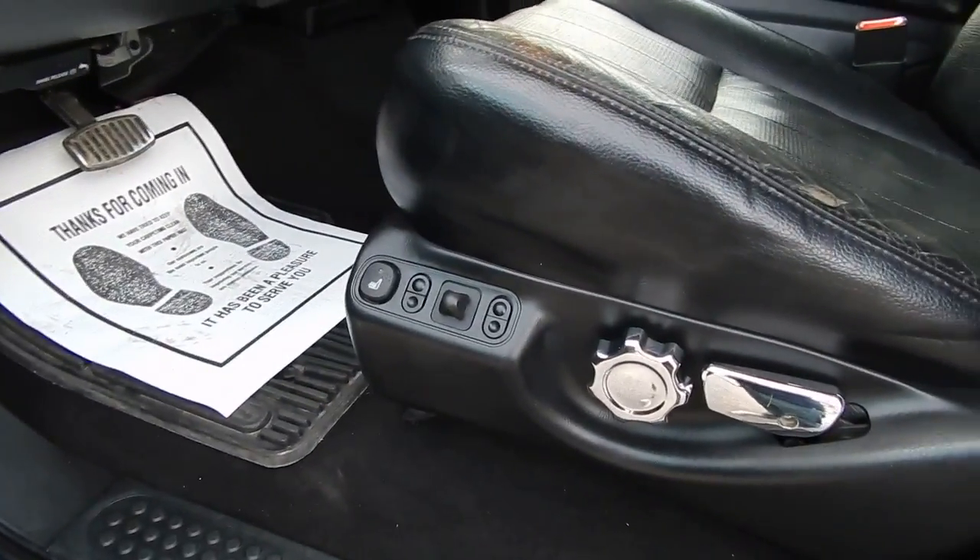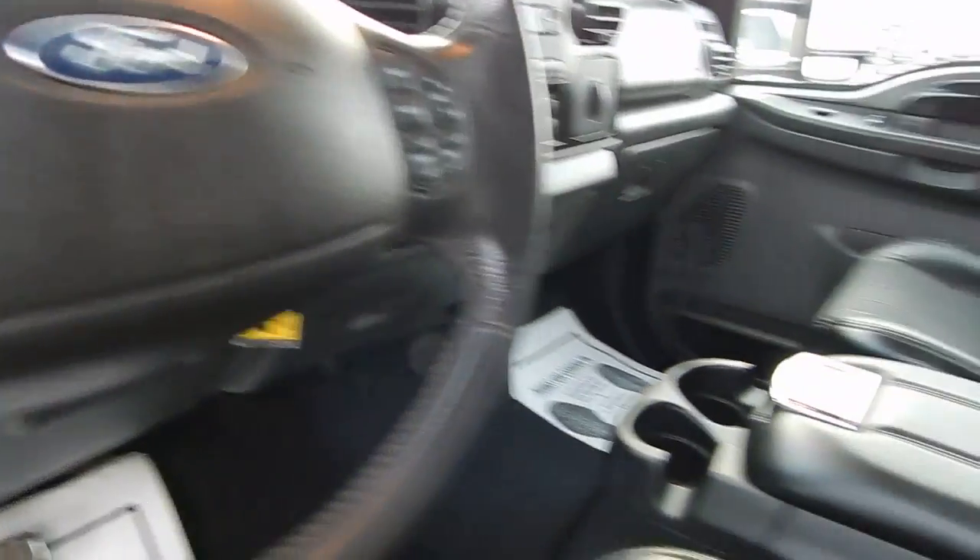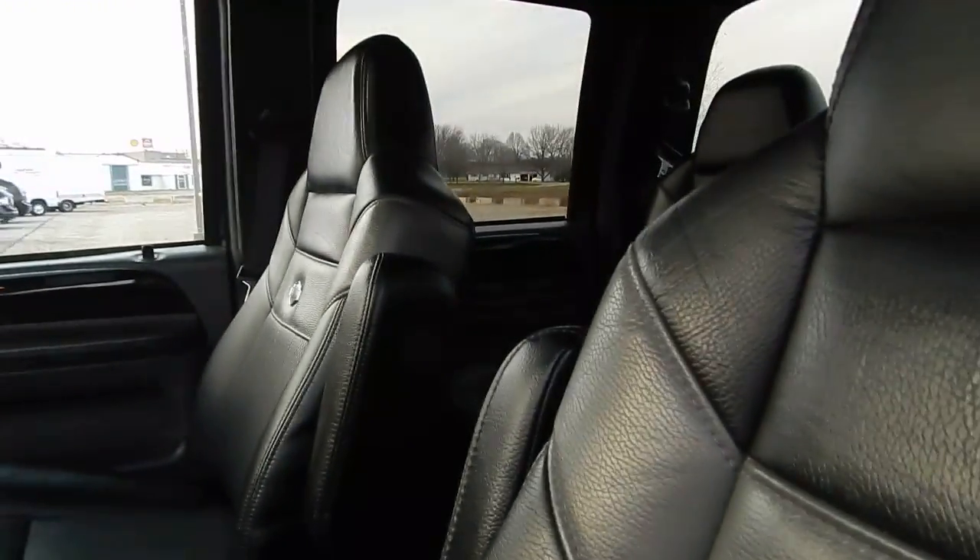Power windows, locks, mirrors, heated seats, adjustable foot pedals, cruise control, steering control settings, sunroof, rear window, and a 6-disc CD player.